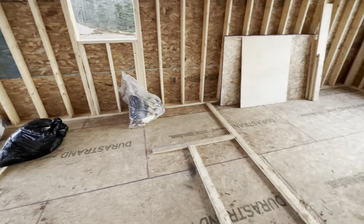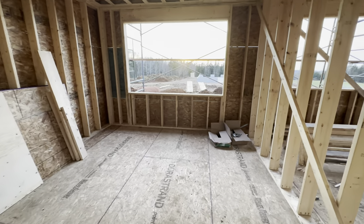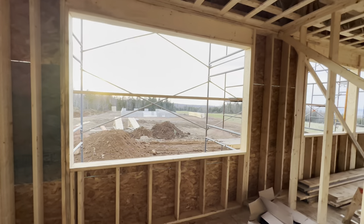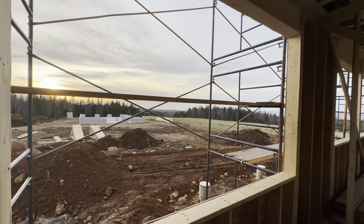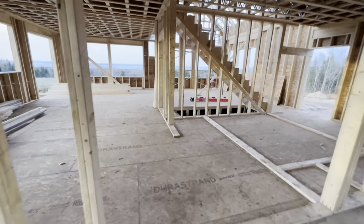We'll have our sink, a shower, and a spare room. Our school room is where the kids will have their school stuff. Look at that window and that view — so beautiful!